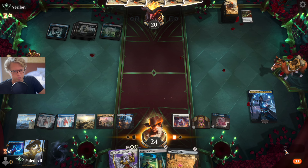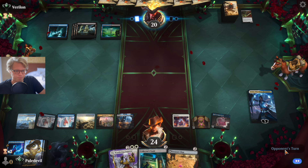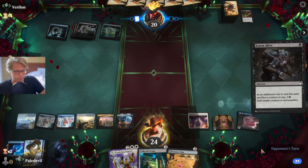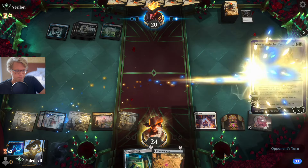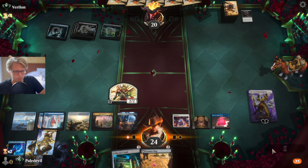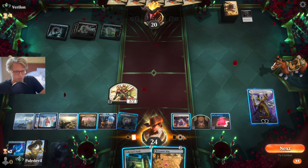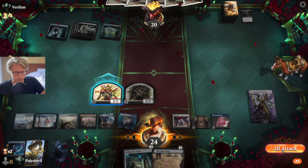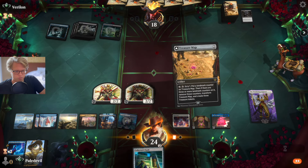We're not playing a red land but keep in mind we are making a lot of treasures with the vault and the Treasure Map — that's actually going to pay for High Noon firing off against the opponent. Looks like he has all the spells. Fine, take it. I want it anyway, so let's get our Emperor out, make a token, and you're out.